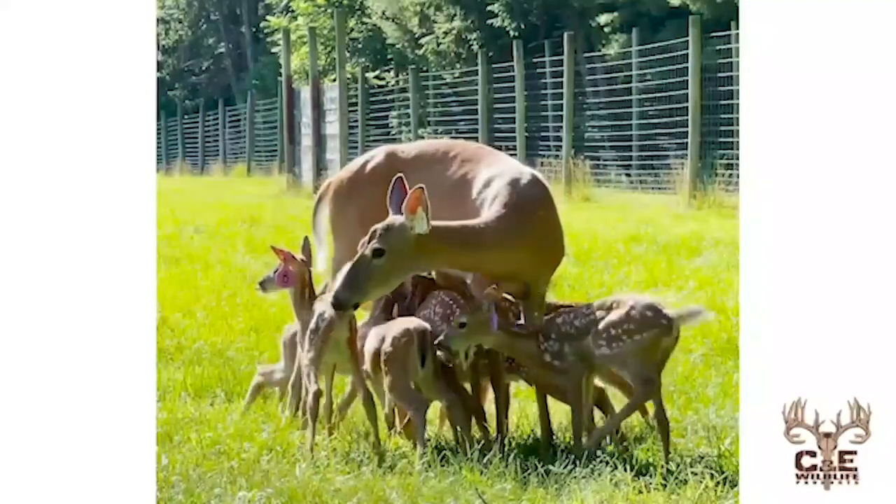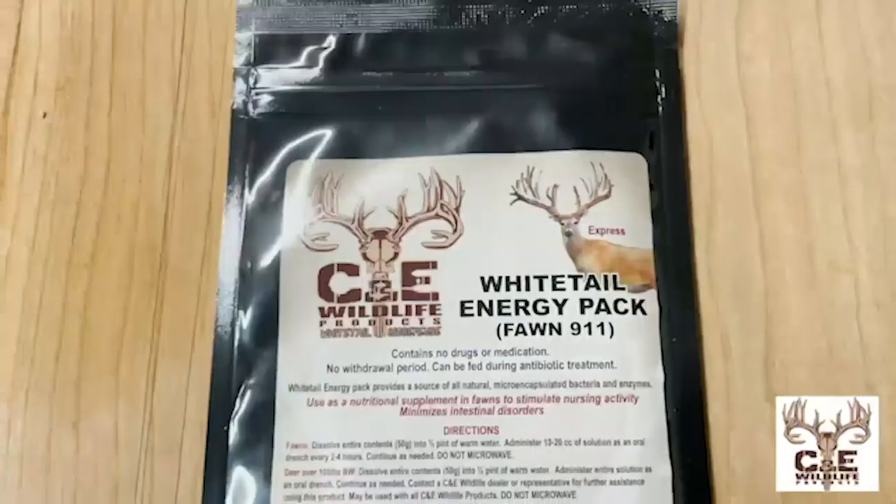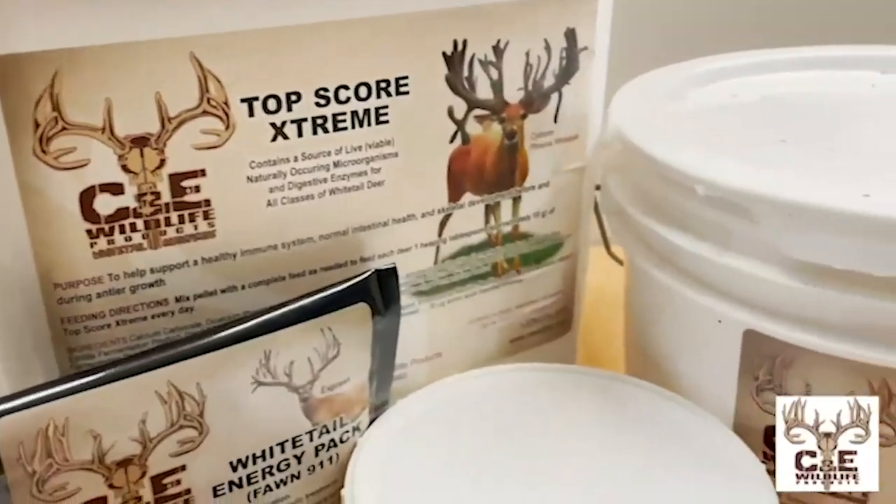The reason is simple — they are passionate about the cervid industry. They have products for elk, whitetail, muleys, red deer, and more. With products ranging from fawn paste and Electromax to Guardian Plus, Whitetail Energy Pack, Jumpstart, or their ever-popular Top Square Extreme, they just flat-out work.